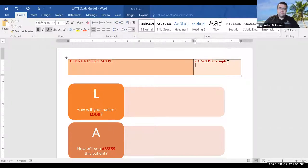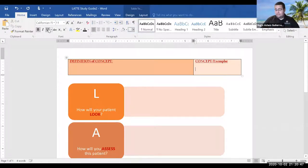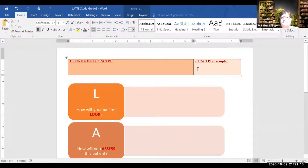I was kind of hoping you could walk through one — yeah, I figured you would. That's why we're here. Which concept would you like to choose? We had gas exchange, infection, perfusion, potentially mobility. Which main one do you want to look at? Gas exchange — that's the one I was thinking too.